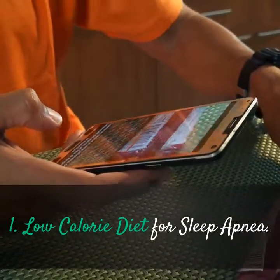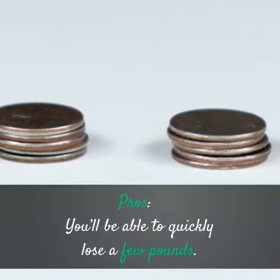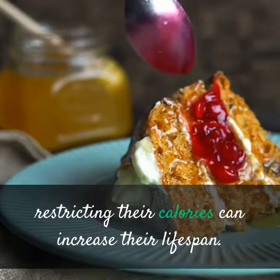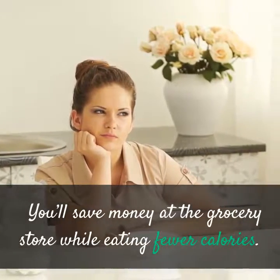Low Calorie Diet for Sleep Apnea — Pros: You'll be able to quickly lose a few pounds. Some clinical studies suggest that individuals who adhere to the lifestyle of restricting their calories can increase their lifespan. You'll also save money at the grocery store while eating fewer calories.